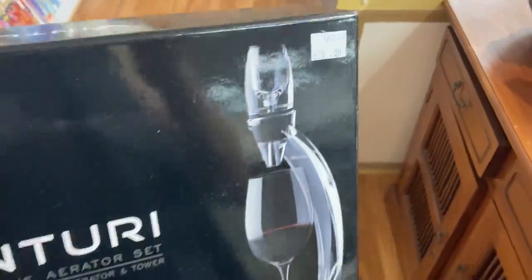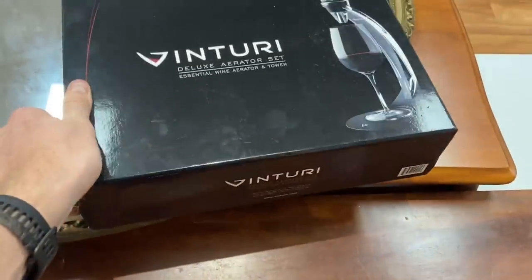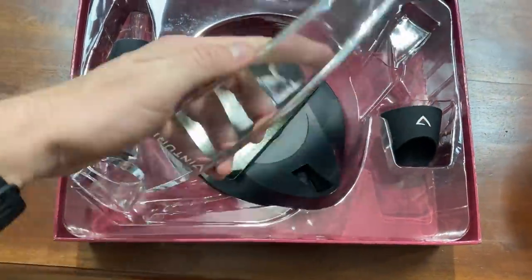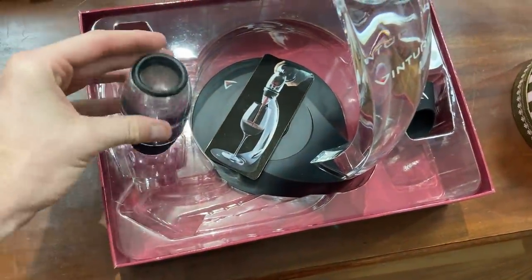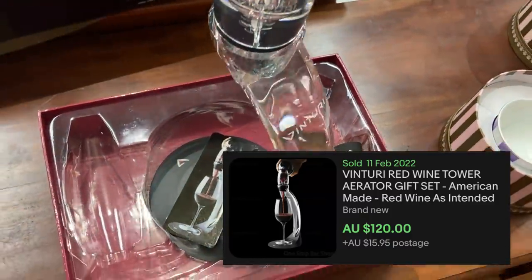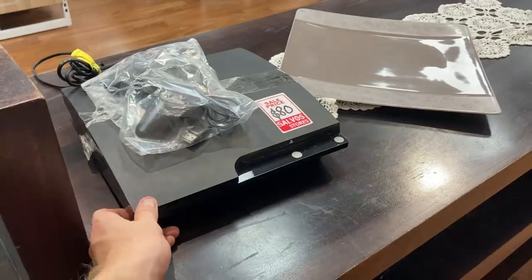Really interesting item here — we've got a red wine aerator. I've never seen one of these before in the thrift, but for $35 it was pretty much in like-new condition. Had a bit of a check over — no breaks, nothing. It was looking pretty damn good. So for that reason I've gone ahead and made the $35 purchase. I reckon I can make about $120 on it. Never done it before — we'll let you know how that one goes.